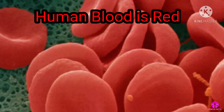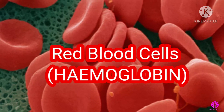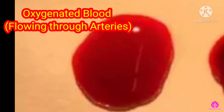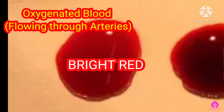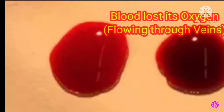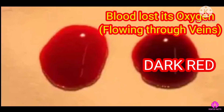Human blood is red because of the red blood cells' hemoglobin. Blood that has been oxygenated, mostly flowing through arteries, is bright red. And blood that has lost its oxygen, mostly flowing through the veins, is dark red.